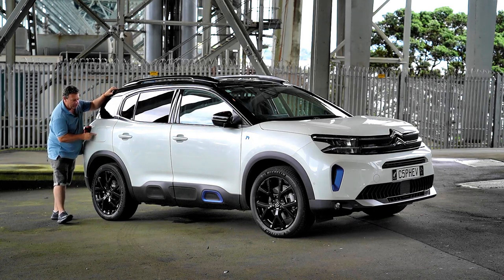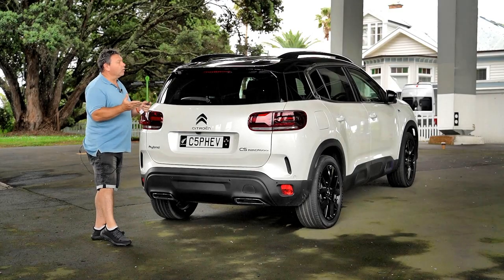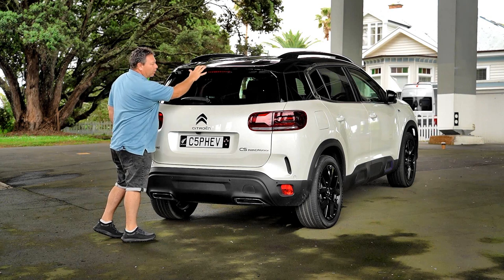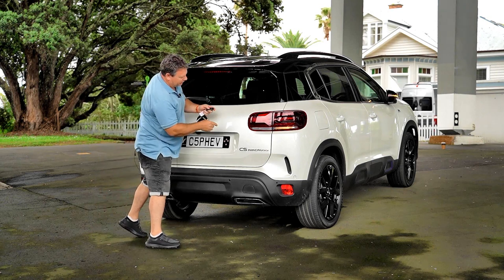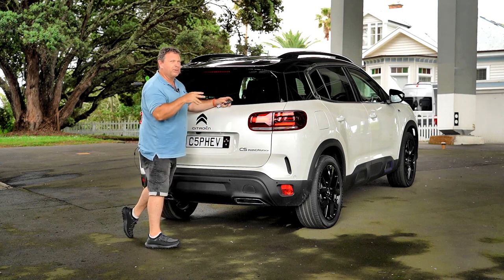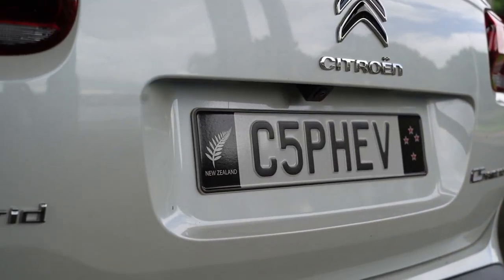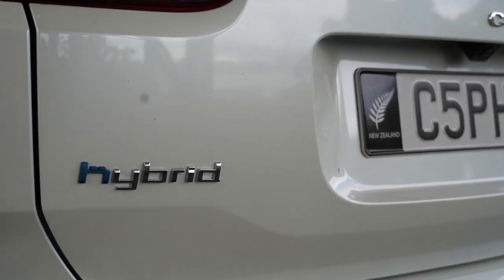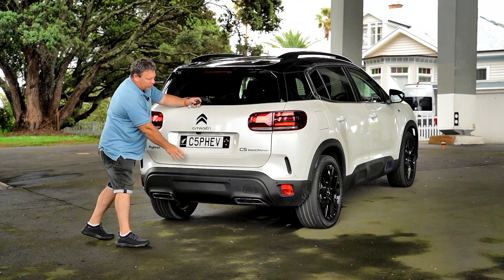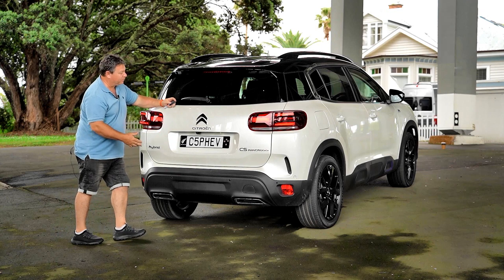Interestingly, you can't open the fuel flap here without it being kind of pressurized, and if you want to plug it in, the port is around the other side. At the rear end there's quite a lot going on - a roofline spoiler, three-dimensional lights, a chevron in black with a chrome outline, the air cross badging, hybrid badging, and fake exhaust tips - there is no exhaust tip back there.